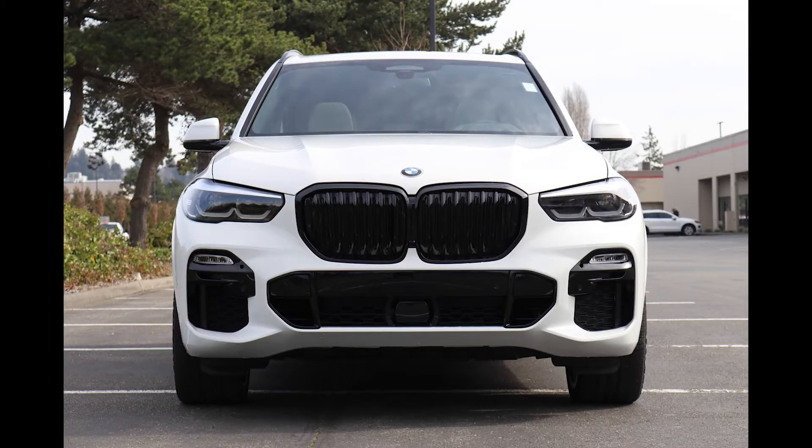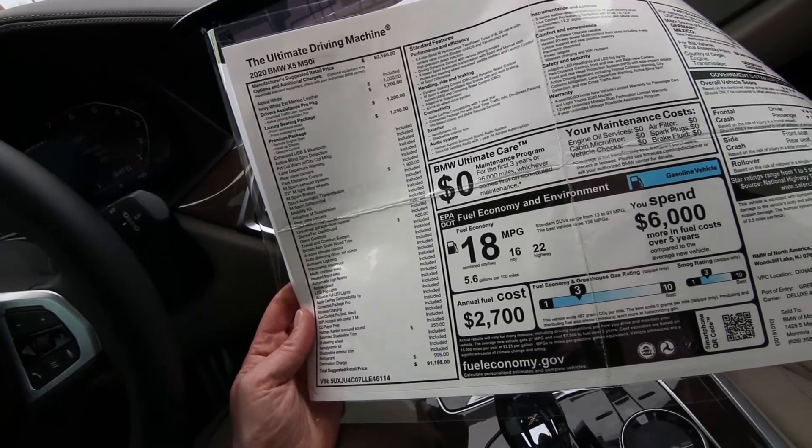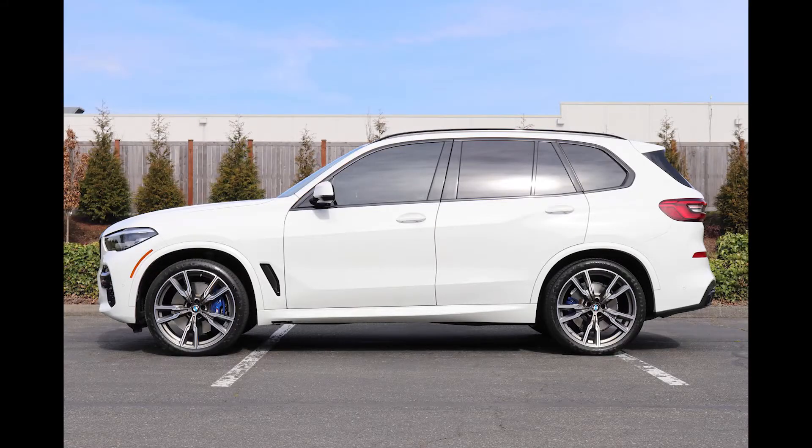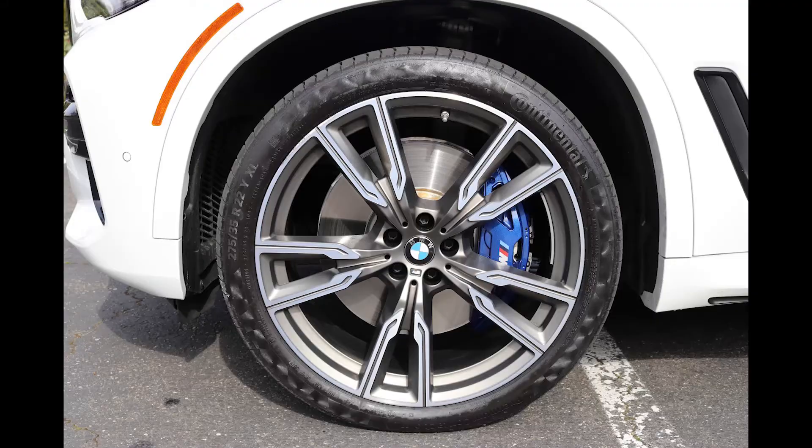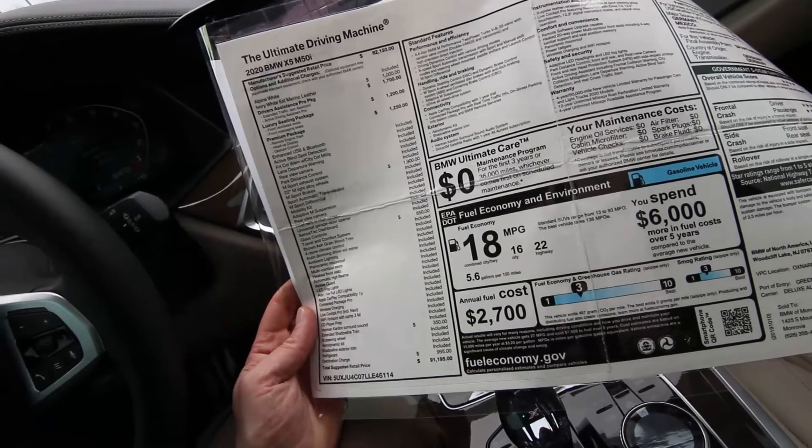Live Cockpit Pro with navigation, Wi-Fi hotspot, CD player prep — I don't know who listens to CDs anymore, but it's prepped for it. Harman Kardon sound system, extended trim, M steering wheel, aerodynamic kit, and shuttle line exterior trim. Those are the big-ticket features on this X5 M50i.